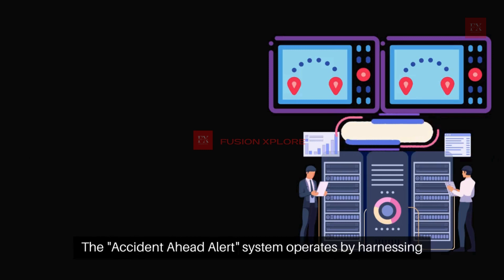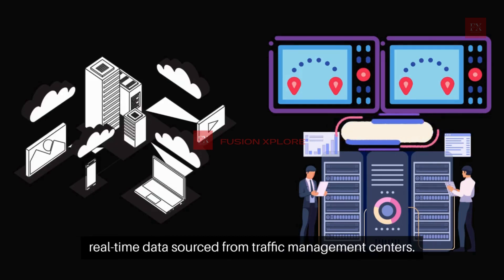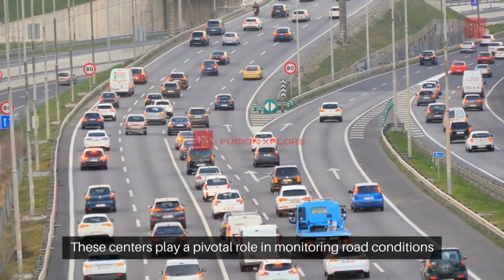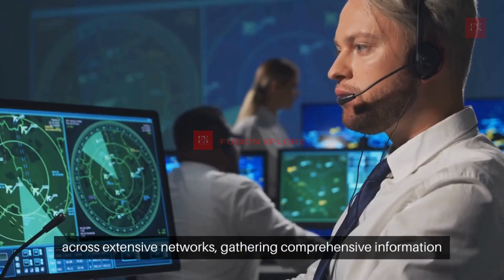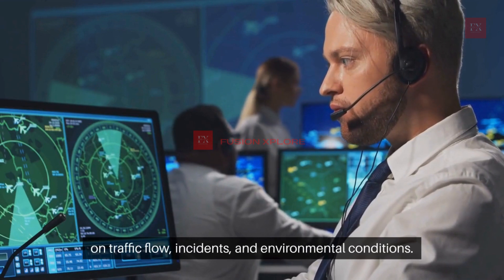The Accident Ahead Alert system operates by harnessing real-time data sourced from traffic management centers. These centers play a pivotal role in monitoring road conditions across extensive networks, gathering comprehensive information on traffic flow, incidents, and environmental conditions.